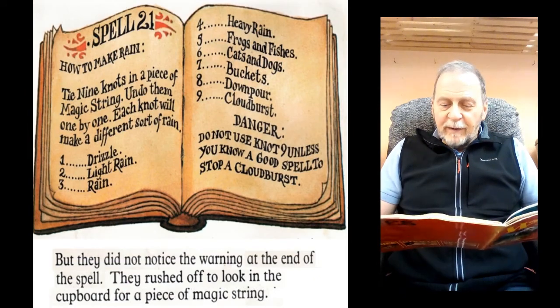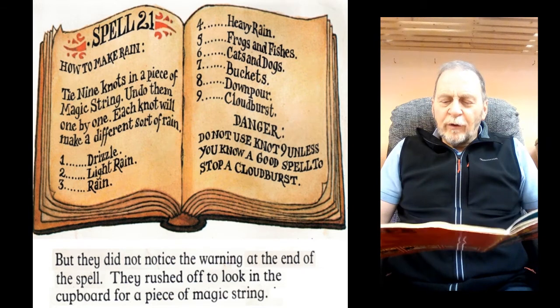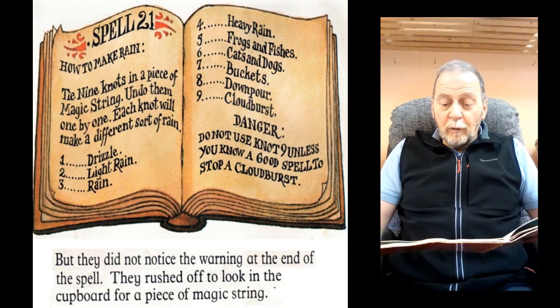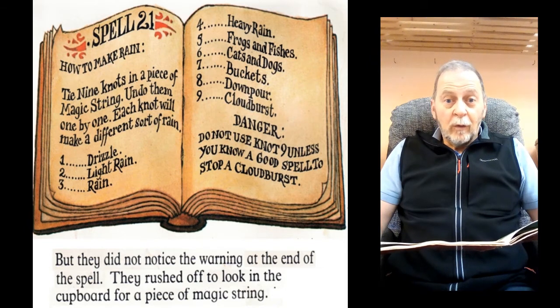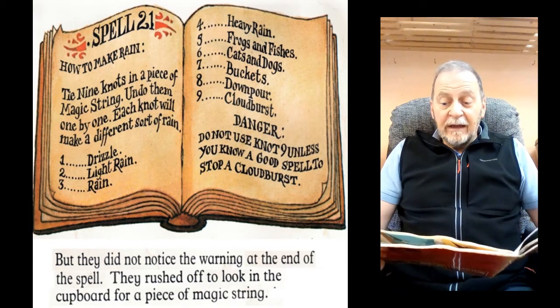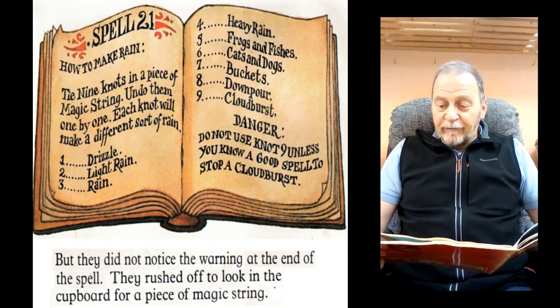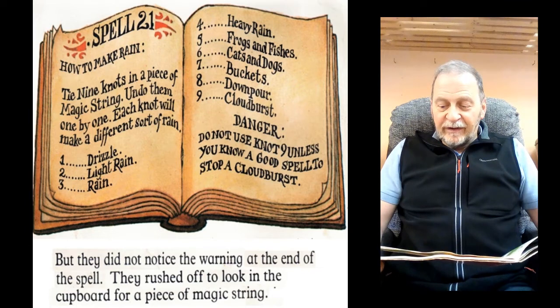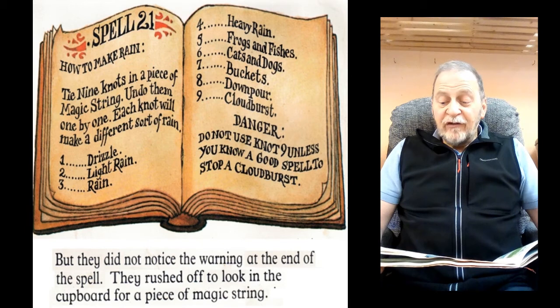Spell 21: How to make rain. Tie nine knots in a piece of magic string. Undo them one by one. Each knot will make a different sort of rain: 1. Drizzle, 2. Light rain, 3. Rain, 4. Heavy rain, 5. Frogs and fishes, 6. Cats and dogs, 7. Buckets, 8. Downpour, 9. Cloudburst. Danger: Do not use knot 9 unless you know a good spell to stop a cloudburst.